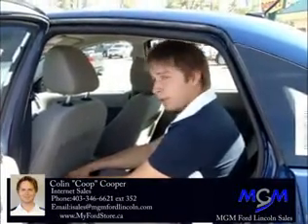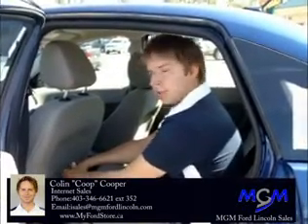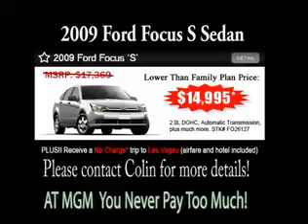This car is going to give you ample safety, ample fuel mileage, and at a great price. So why don't you come down to MGM, see what we can do for you and get you into this ride. Have a good day. Bye.